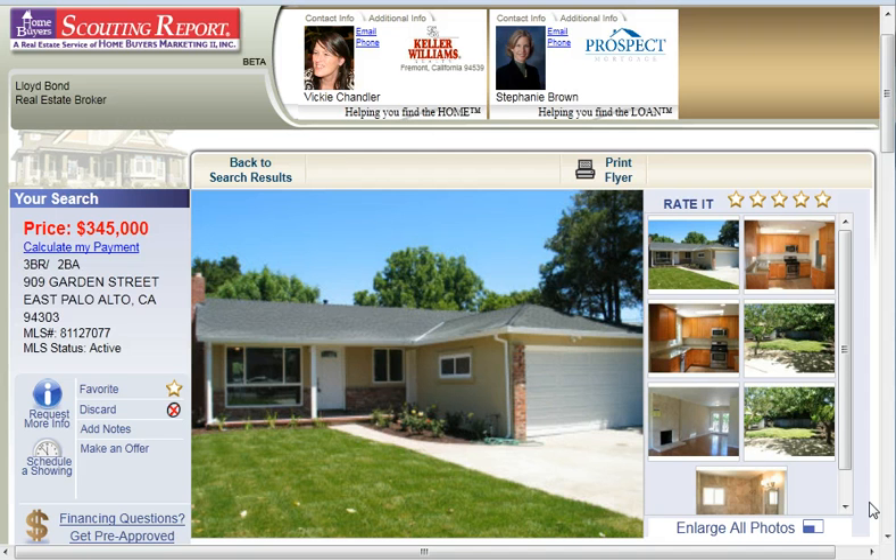That's StunningSanJoseHomes.com. Put in your search criteria and each day you'll receive an email alert that lets you know about properties that match those criteria. If you want to see this home for a private showing, you can call me at 408-890-6126. I'll be more than happy to show you this gorgeous home. And whatever you do, make it a great day.